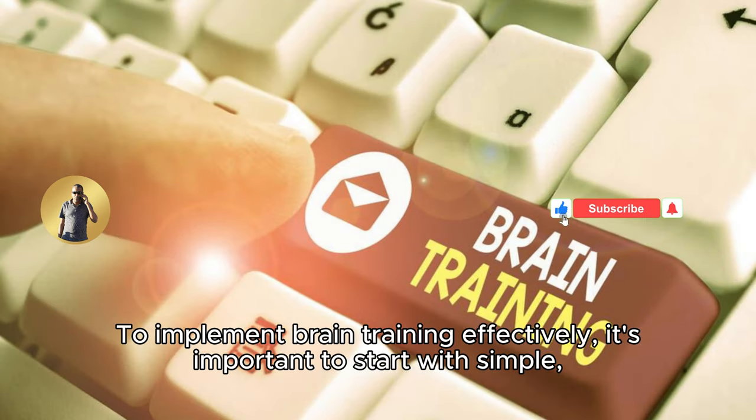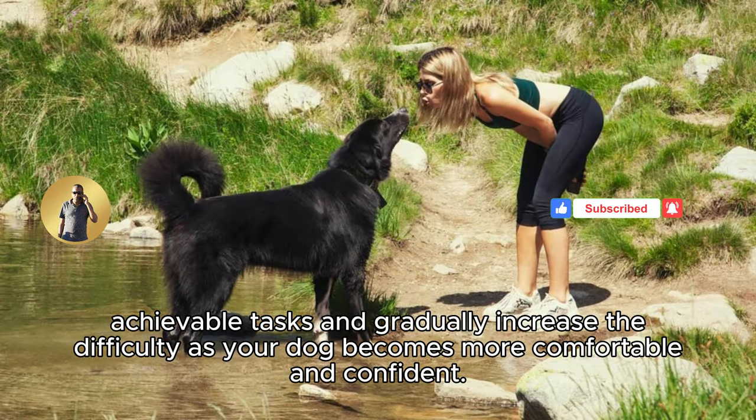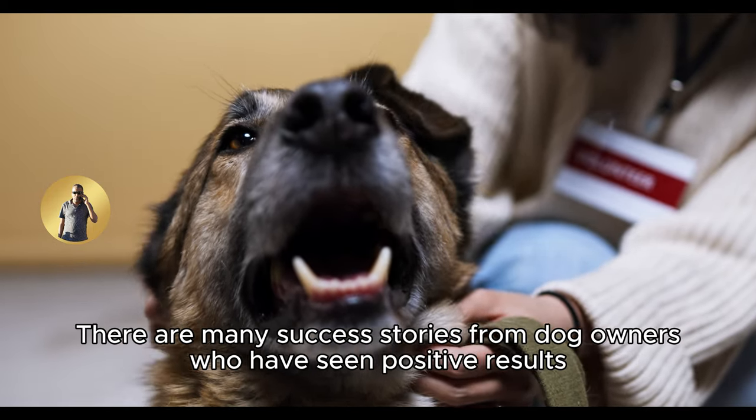To implement brain training effectively, it's important to start with simple, achievable tasks and gradually increase the difficulty as your dog becomes more comfortable and confident. Be patient, positive, and consistent in your training approach to ensure success.